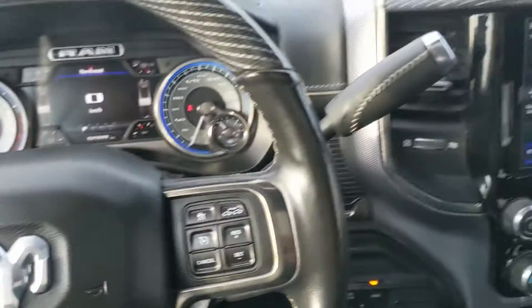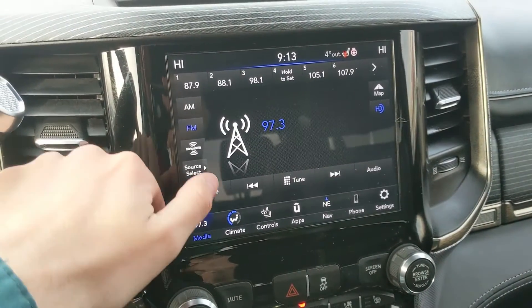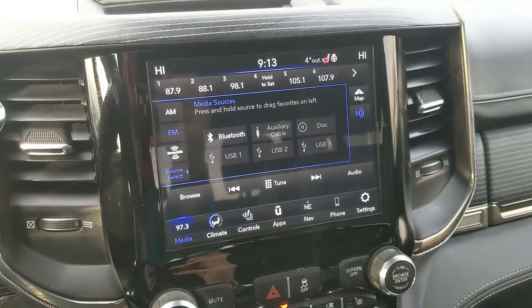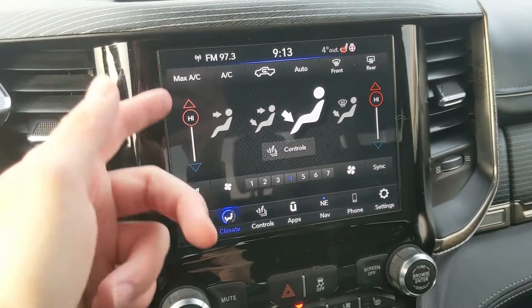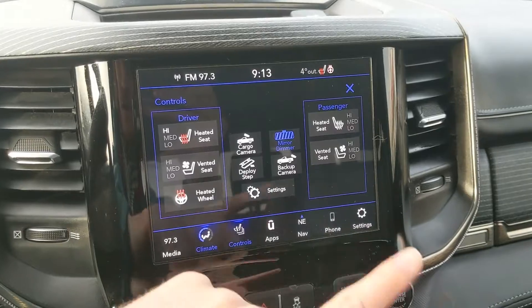You also have your hands-free radio controls on the back side of the steering wheel. Moving on to your center infotainment screen, which includes radio, Sirius, CD, auxiliary, USB, and Bluetooth, so you have some options there for whatever you want to listen to.